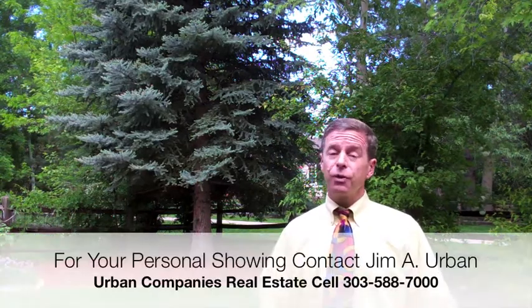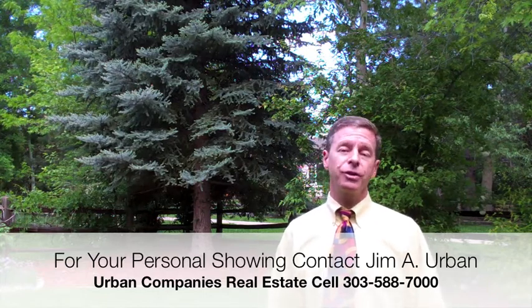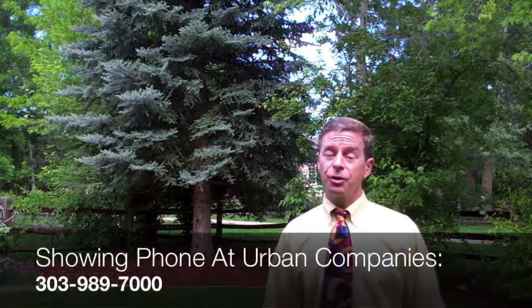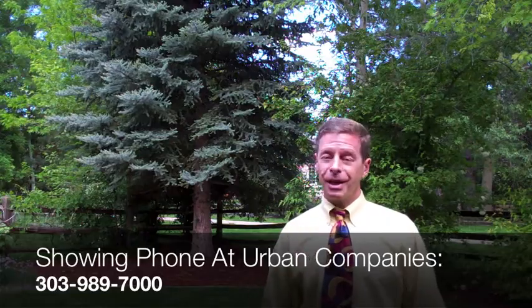This may be your time to come and check out this house. Feel free to give me a call — I would be happy to give you a personal private showing. Or contact your realtor today and set up your showing with our company at Urban Companies. Have a wonderful day.